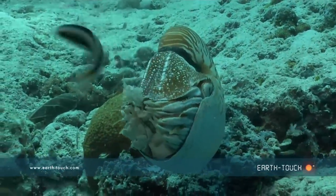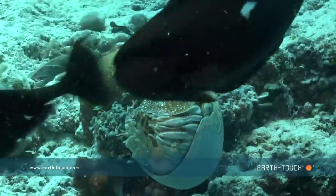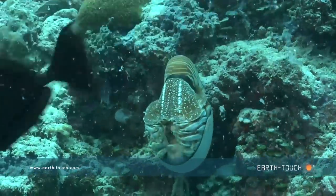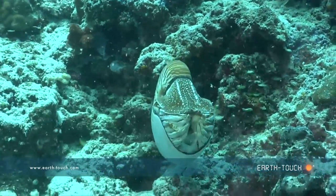This animal was getting a lot of attention from the unicorn fish, and even the little blennies were coming and taking a closer look. Right at this moment it had obviously eaten something that wasn't agreeing with it — much to the delight of the stump-nosed unicorn fish.